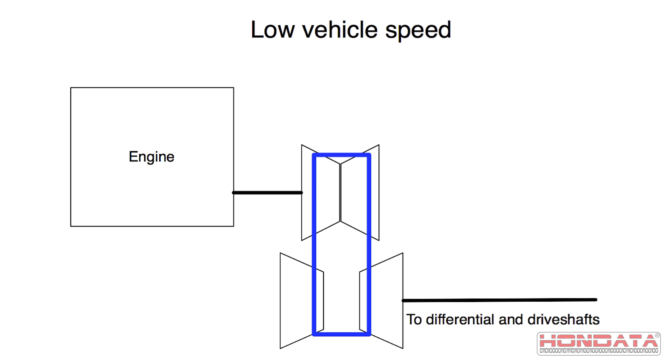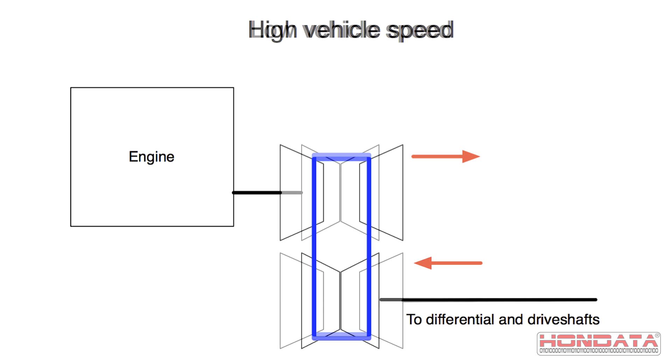CVTs are fairly simple. They consist of two pairs of cones over which rides a steel belt. As the top cones move apart, the bottom cones move together. This allows an infinite number of gear ratios.